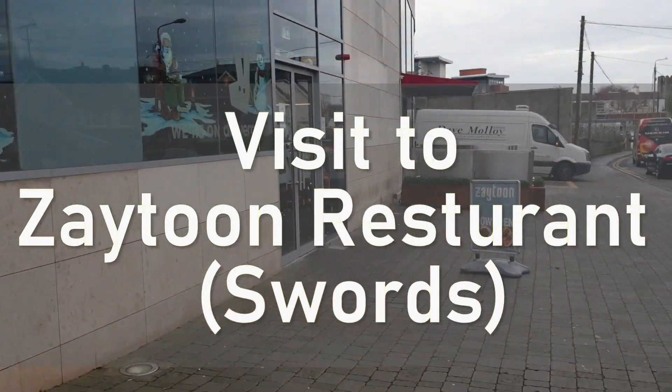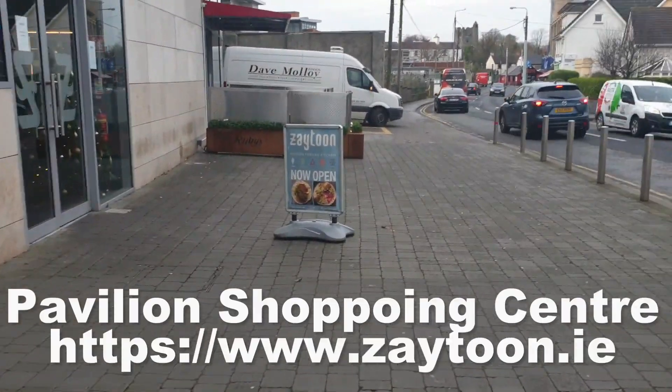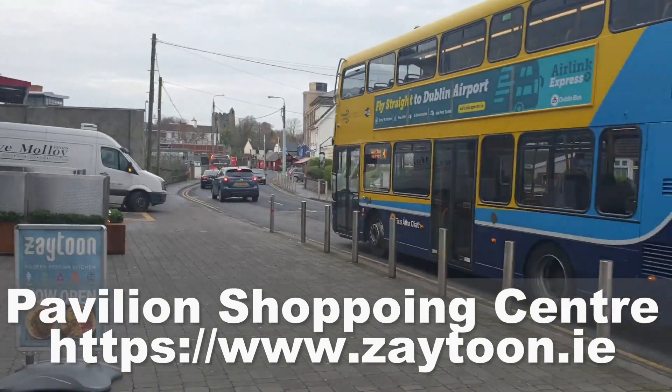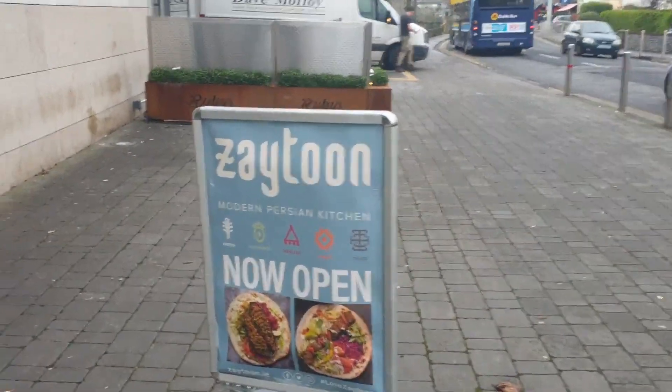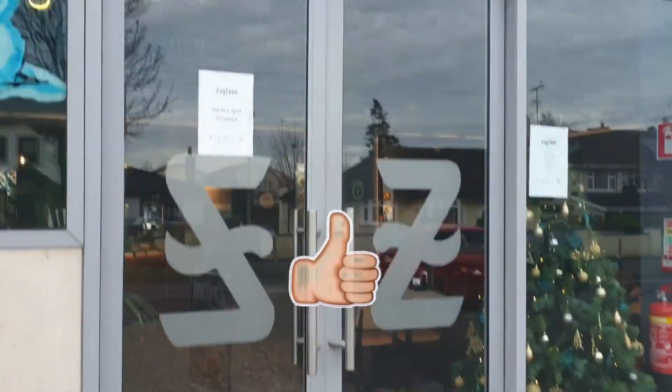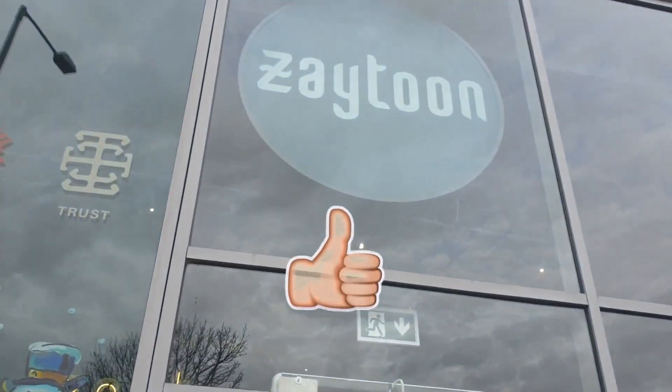Hi guys, may peace be upon you. We are here with yet another video review on a very nice restaurant in the Pavilion Shopping Center, Swords. This is their second branch in Dublin and they have been serving Dubliners since the year 2000. So let's get started.